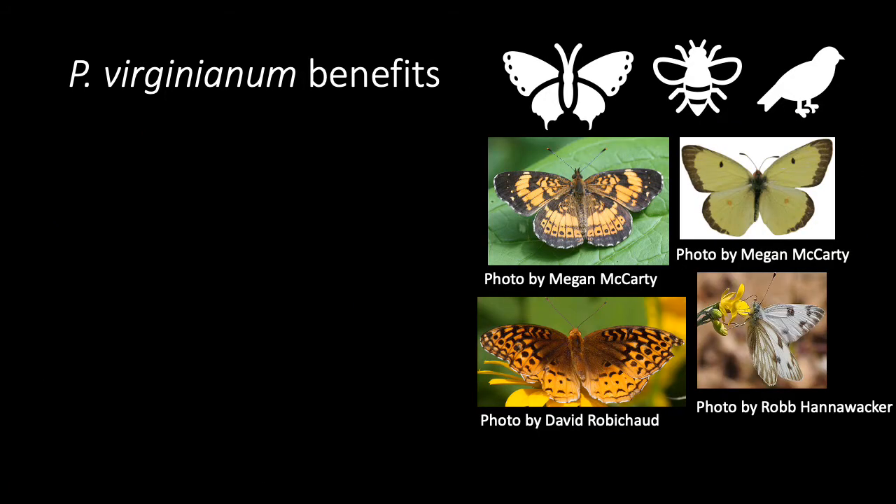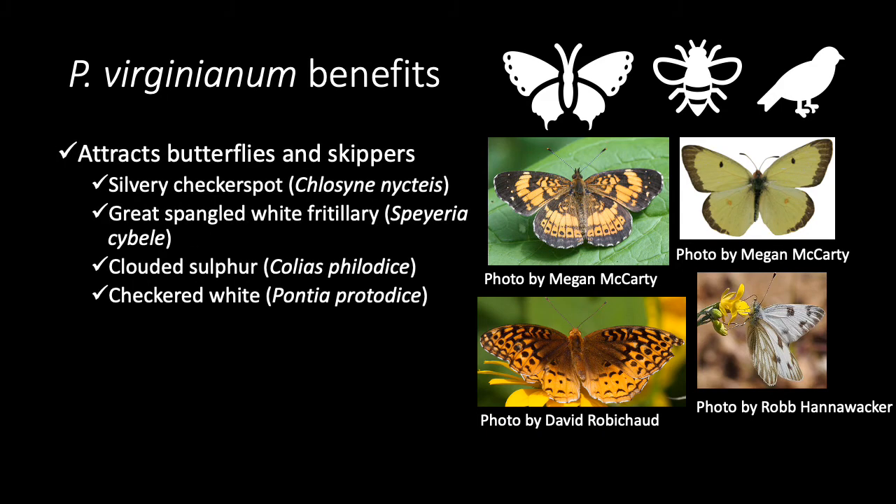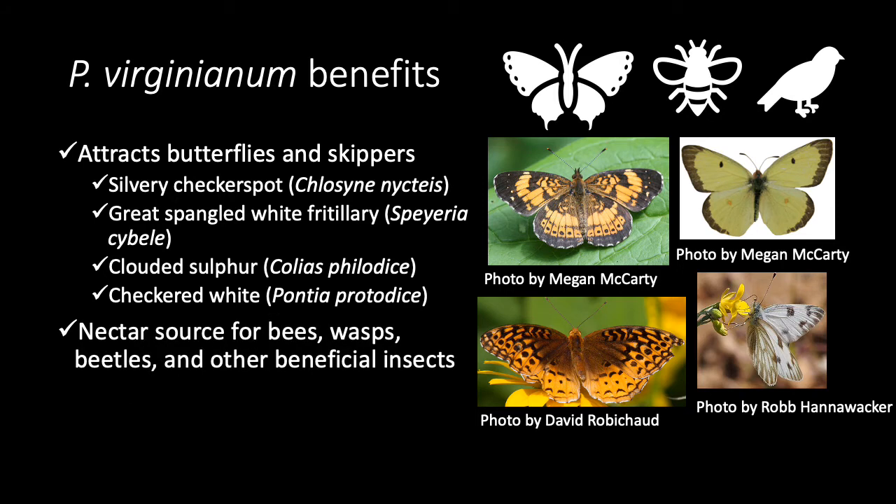There are many benefits for growing Pycnanthemum virginianum in your garden. The flowers attract butterflies and skippers, like those pictured on the right, as well as being a nectar source for bees, wasps, beetles, and many other beneficial insects. At the end of the season, birds will also eat the seeds.